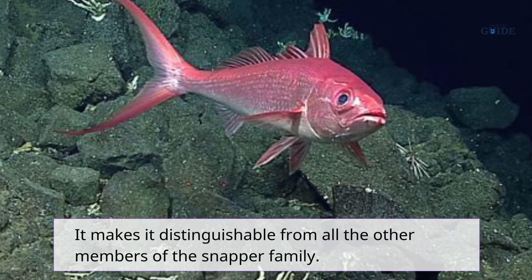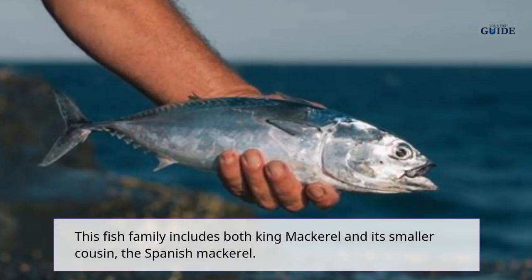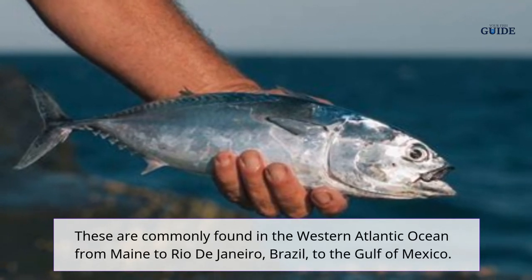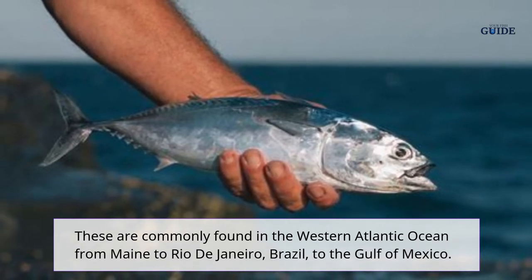The mackerel fish family includes both king mackerel and its smaller cousin, the Spanish mackerel. These are commonly found in the western Atlantic Ocean from Maine to Rio de Janeiro, Brazil, and the Gulf of Mexico.